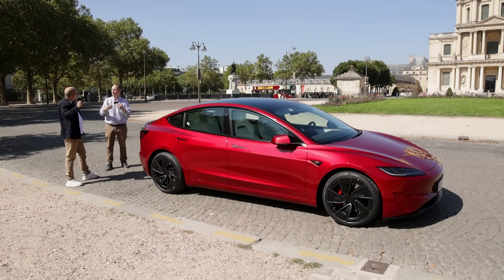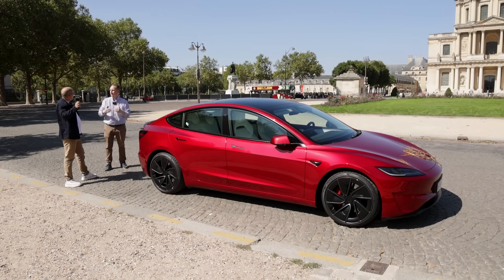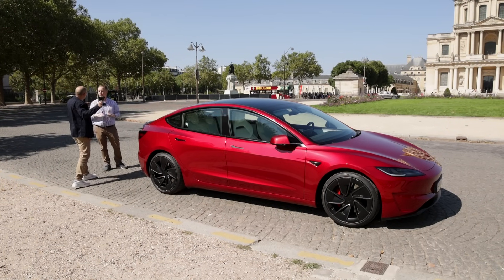Sur autoroute, comme tous les véhicules électriques, tu as une autonomie plus faible qu'en ville, puisque tu es à vitesse constante. C'est l'inverse d'une thermique. Tu ne freines pas, tu ne ralentis pas, donc tu ne régénères pas. Ça veut dire que tu vas faire 300 à 350 km.